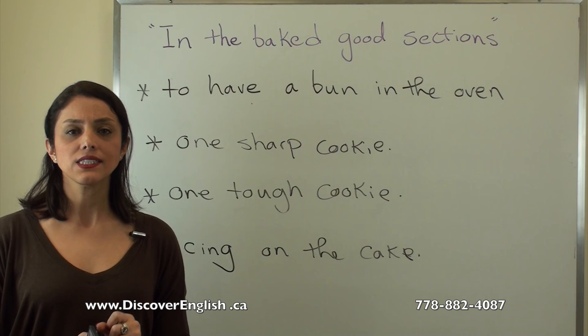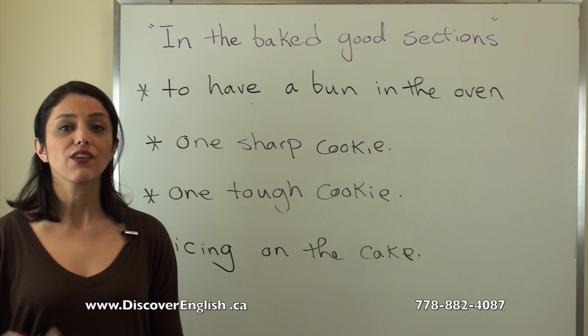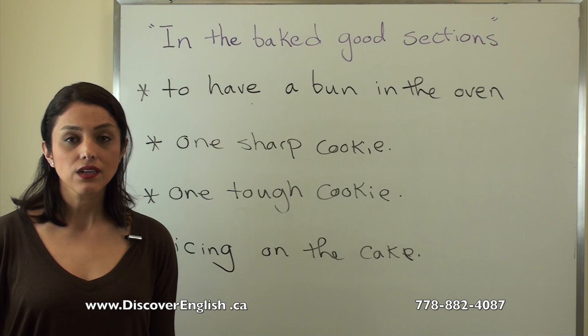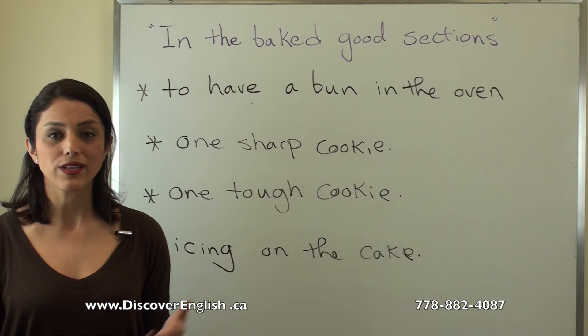The last idiom is 'icing on the cake,' which means an extra benefit that makes an already good situation even better. For example: 'If you let me stay here, that's really good — but if you help me too, that would be icing on the cake.' It means the situation couldn't be better.